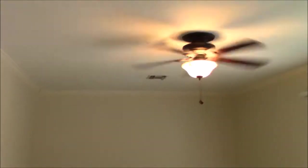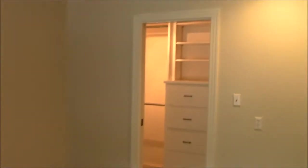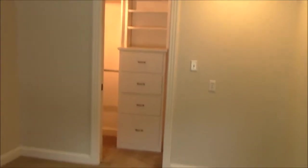Here we have another bedroom, and another bedroom opposite of that one. Built-in closet space, shelving, drawers — very nice.